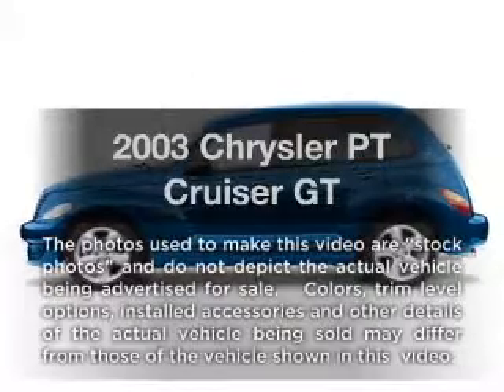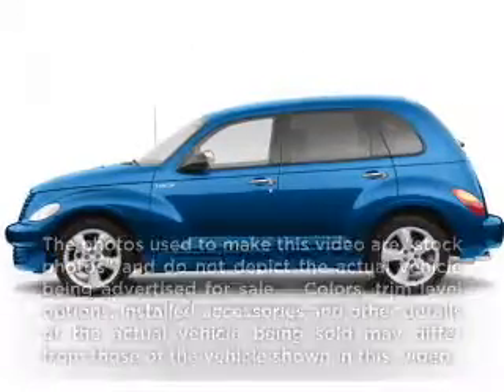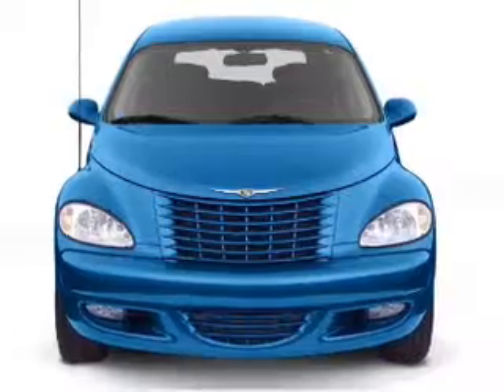Presenting the 2003 Chrysler PT Cruiser. If you're looking for an automobile with great attributes, look no further.